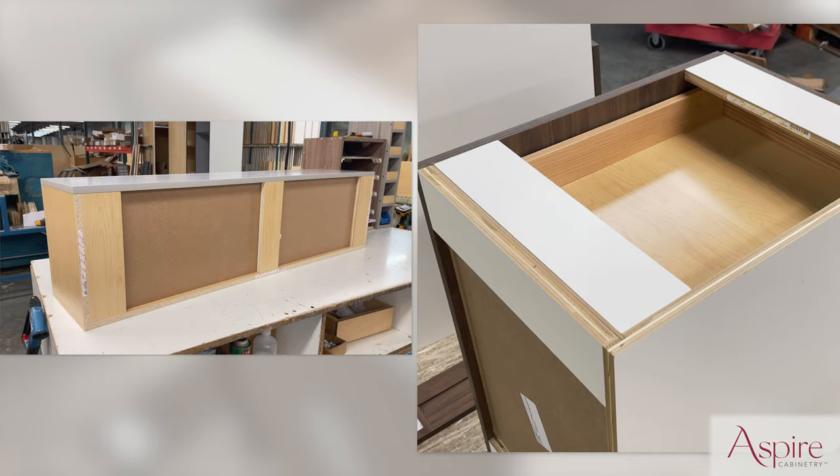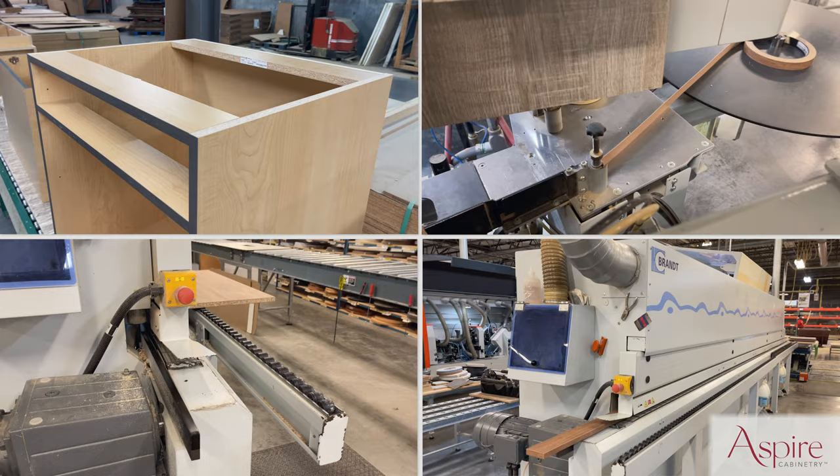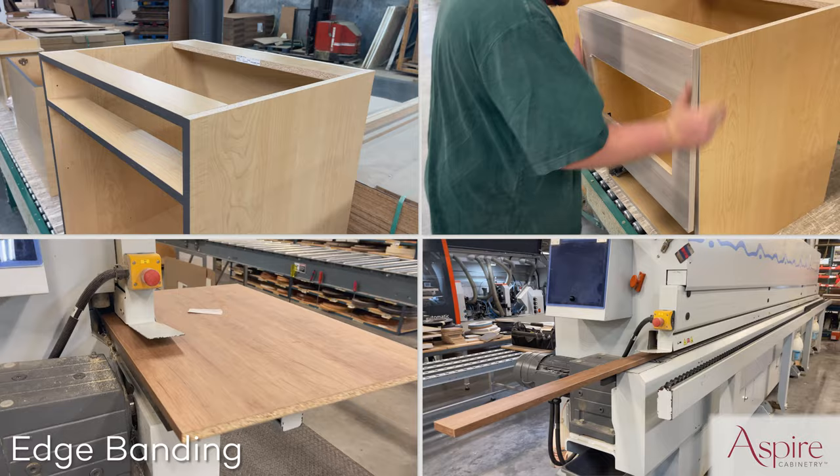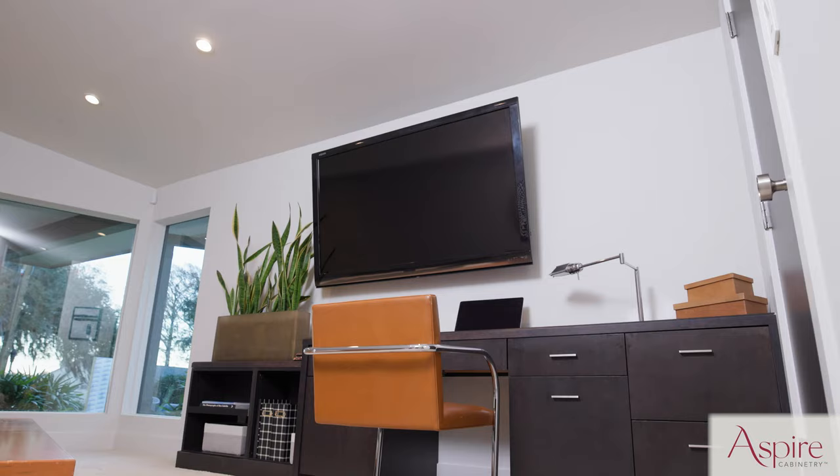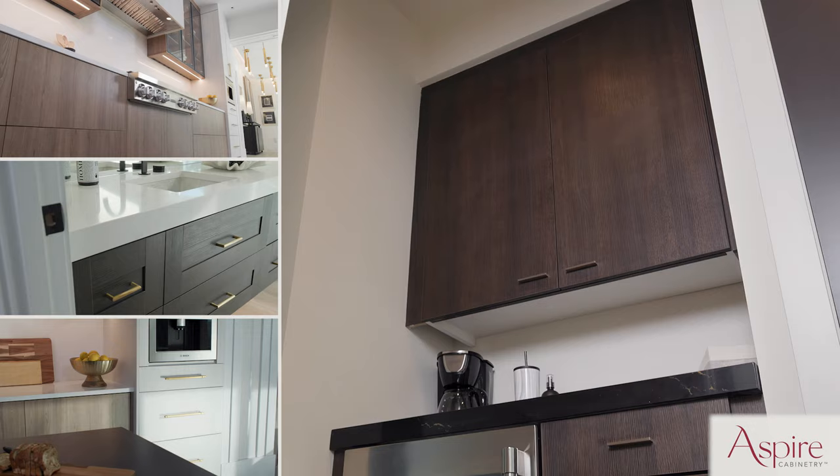Hanging rails are also incorporated into the backs of Aspire cabinets to further simplify installation. High-quality edge banding is used on Aspire shelves, end panels, and front rails to coordinate with the cabinet's exterior finish. Three finished interior color options are available: white, grey, and natural wood.